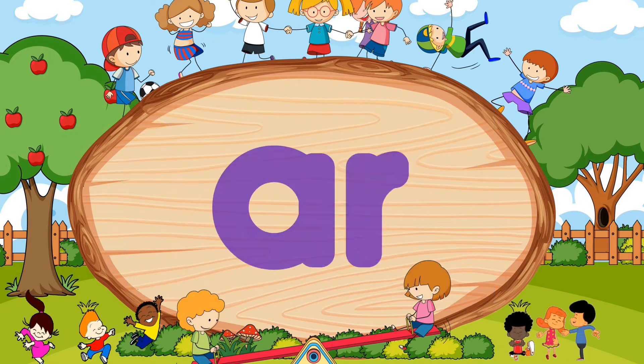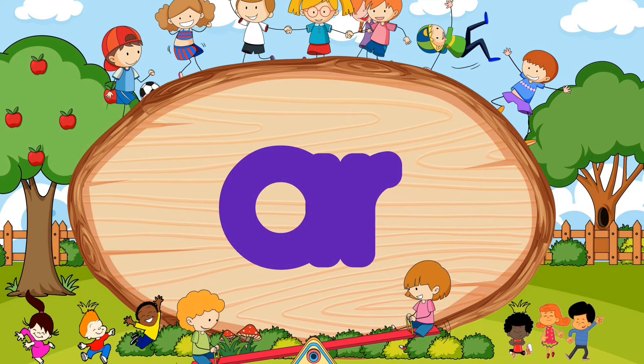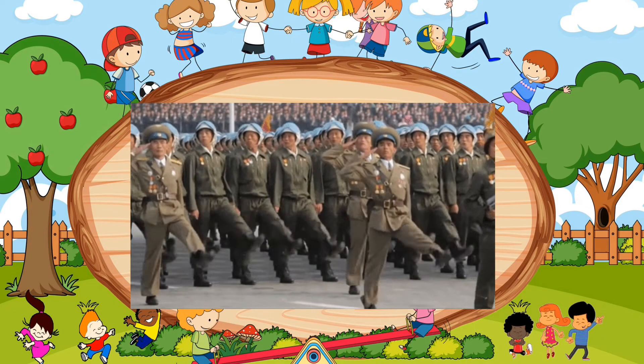M-A-R-C. Did you say march? Wow, lovely! M-A-R-C. March.